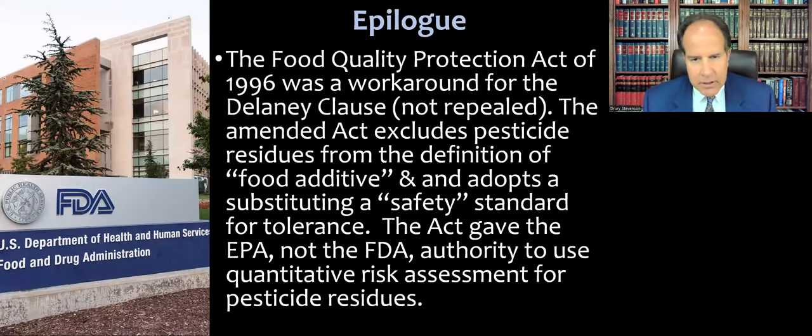Congress did fix this a few years after the case. The Food Quality Protection Act of 1996, passed under a Republican-controlled Congress, was a workaround for the Delaney Clause. Without exactly repealing it, the amended act excludes pesticide residues from the definition of food additive and substitutes a safety standard for tolerance. The act also gave the EPA — not the FDA — authority to use quantitative risk assessment for pesticide residues, essentially accomplishing what the FDA had been trying to do. That concludes the lecture about Public Citizen v. Young.